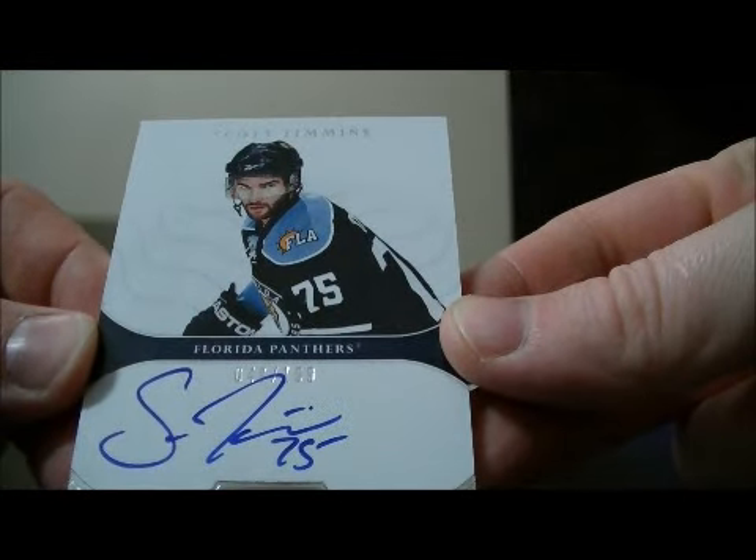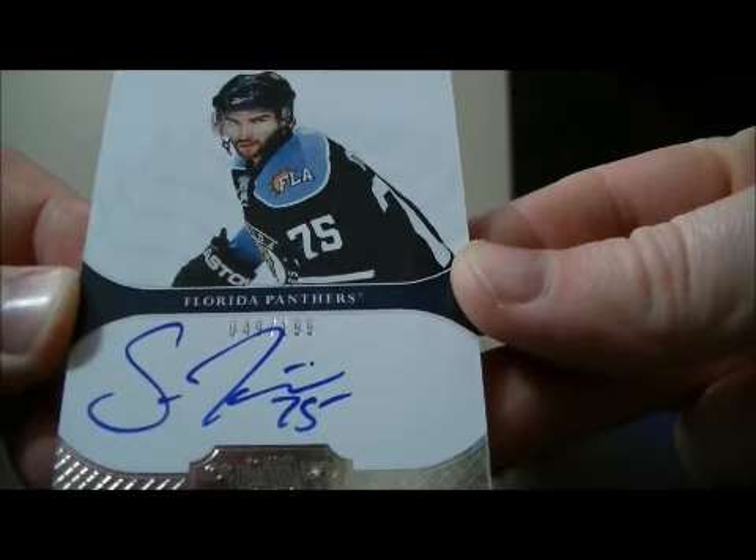And we have an auto rookie for the Panthers of Scott Timmons, 49 out of 199.